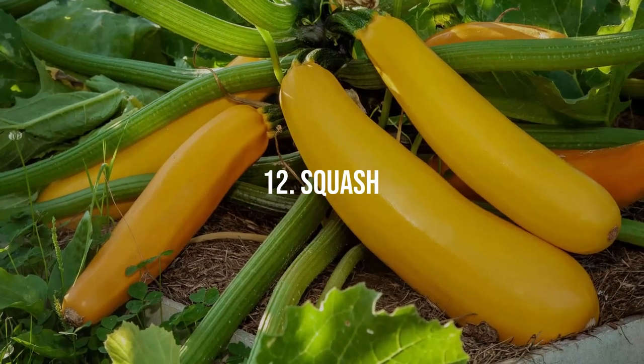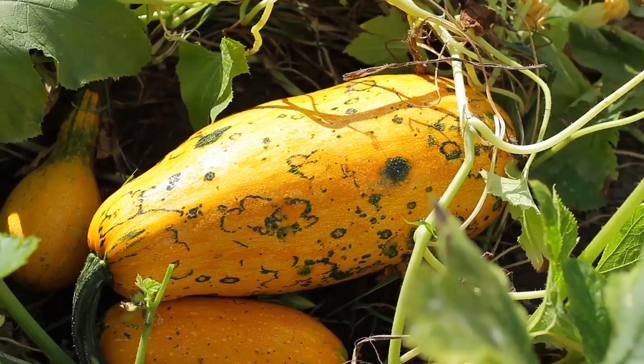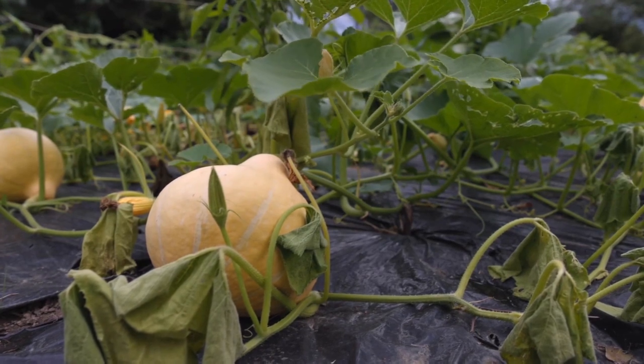12. Squash. Whether it's zucchini, butternut squash, or acorn squash, electroculture techniques can boost the growth and yield of these plants. Experience larger, healthier squash with the help of electroculture.